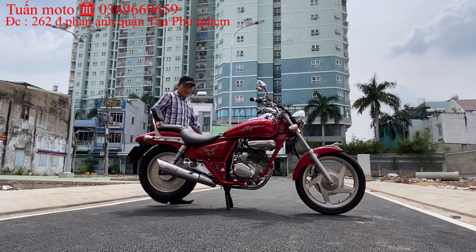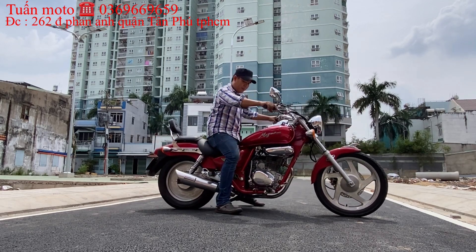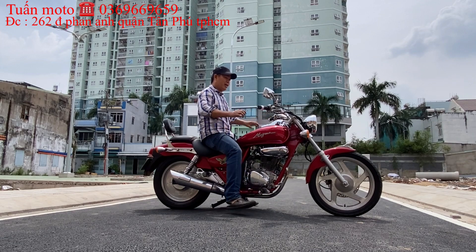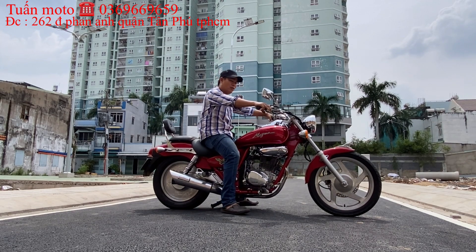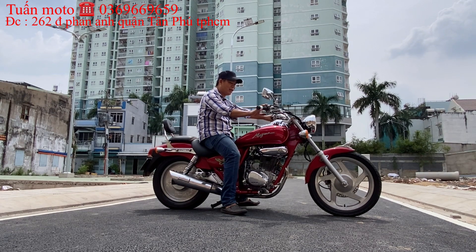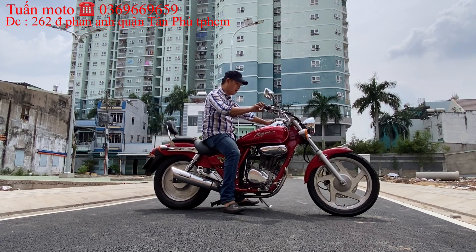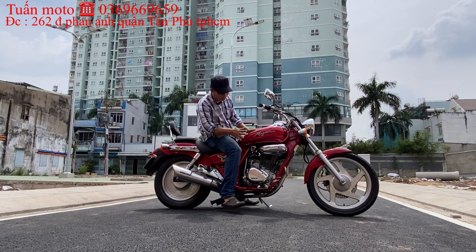Con này thấp chứ không cao. Anh em 1m50, 1m55 đi vô tư. Tư thế ngồi chạy cực kỳ thoải mái. Hai bô, bình xăng nhìn rất ngầu. Con xe này khá là ngầu luôn.